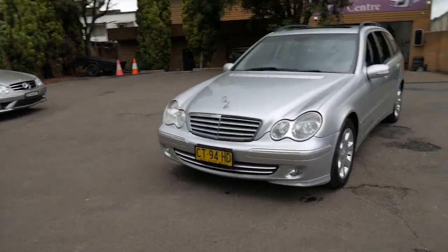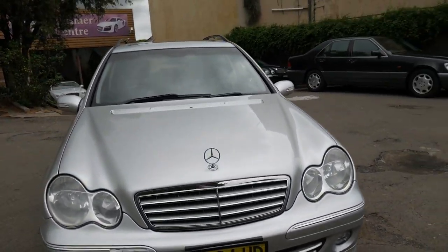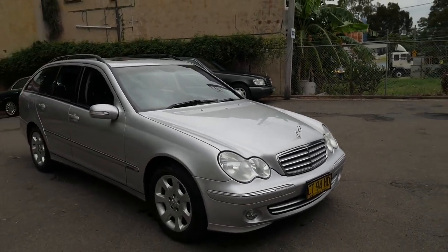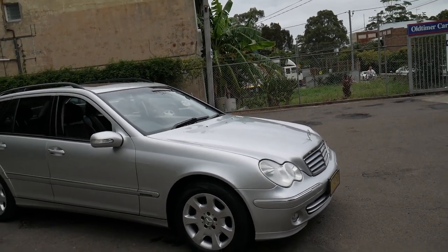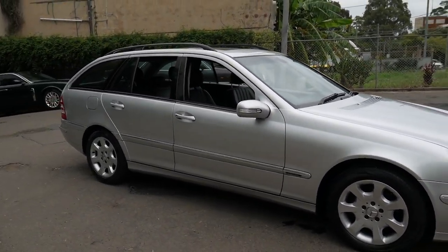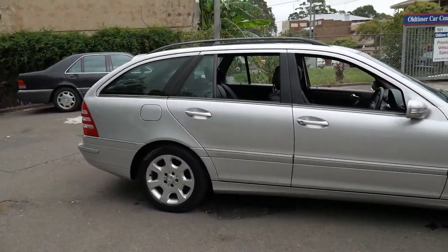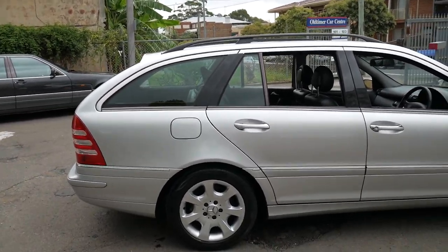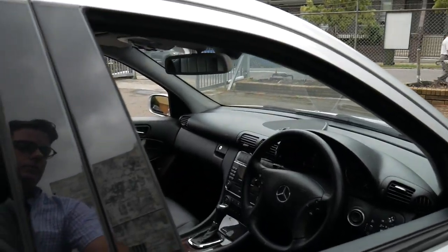We're starting to see these cars with well over two and even three hundred thousand kilometres. We sold it as a one-owner originally, and it's now obviously had two owners. I think it does represent particularly good value for money. Any Mercedes-Benz station wagon, whether it be a C-Class or an E-Class, are very good cars and very good buying. Once they get to this age, they certainly hold their value.